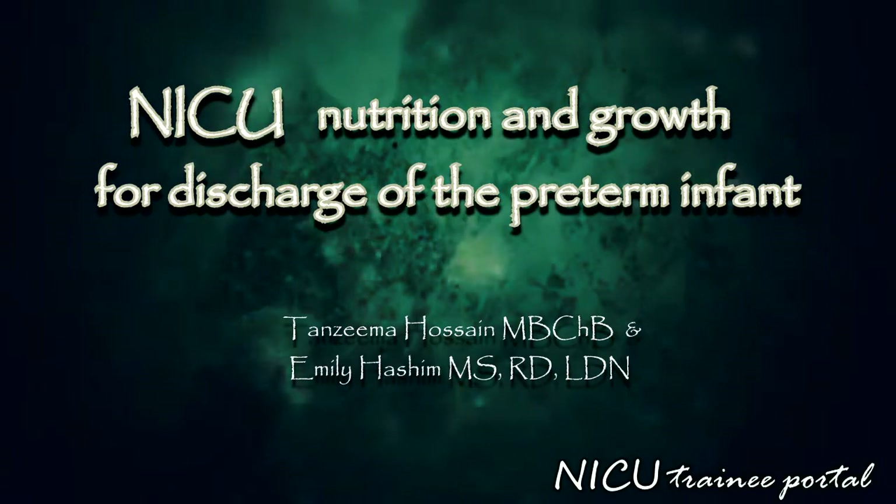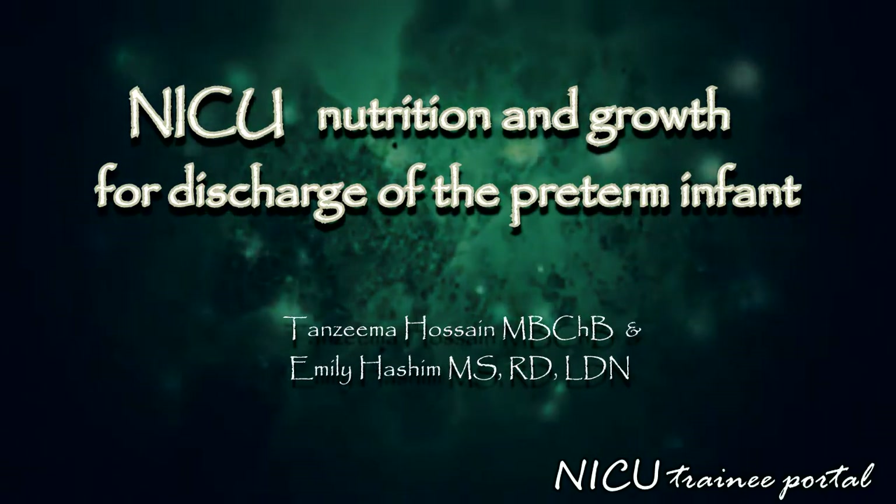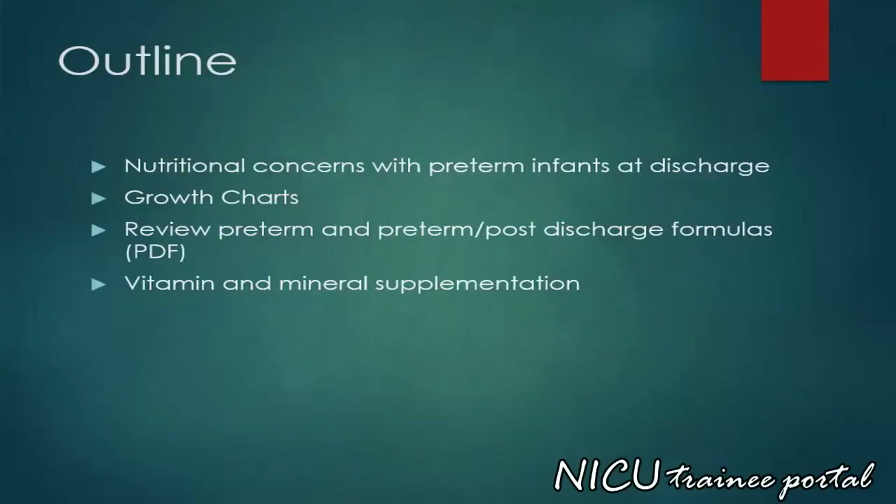Welcome to the module on nutrition and growth for discharge of the preterm infant. This module will discuss nutritional concerns regarding preterm infants at discharge, review preterm and term growth charts, review preterm and preterm post-discharge formulas, and review vitamin and mineral supplementation.